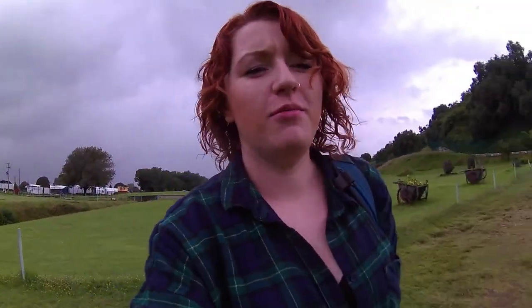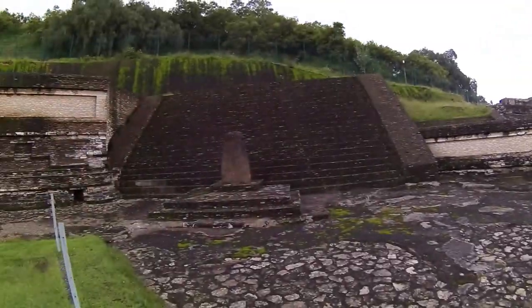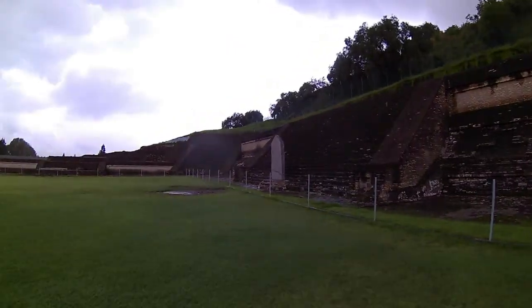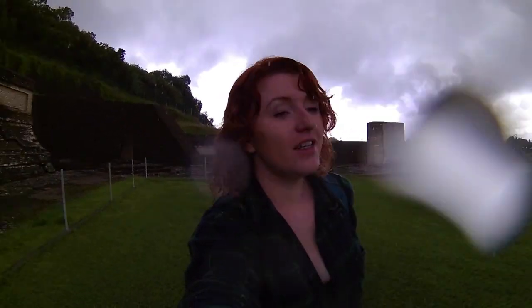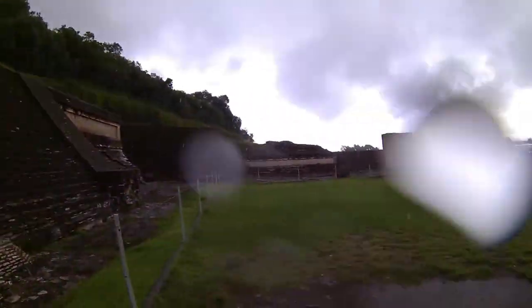I'm currently exploring the remains of the largest pyramid in the world — four times larger than the Great Pyramid of Giza. It's just started raining, but this place is incredible. There's so much to see and learn about the ancient Mesoamericans. Maybe I should try and find some cover now that it's raining.